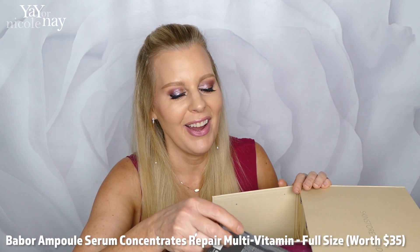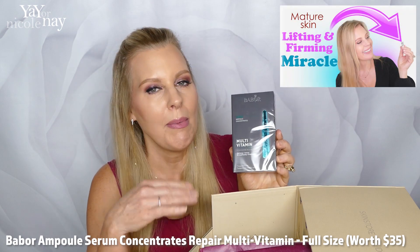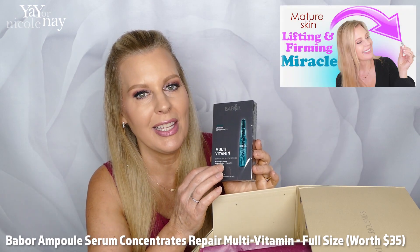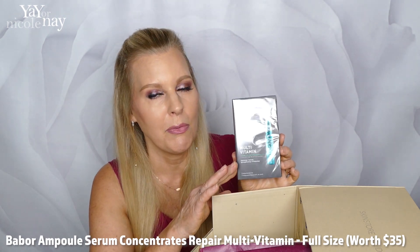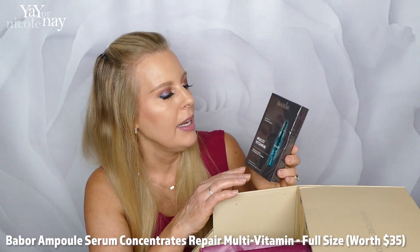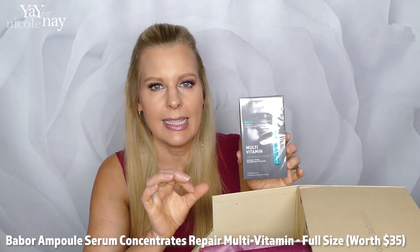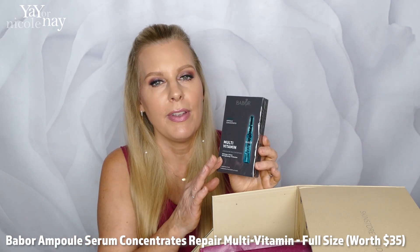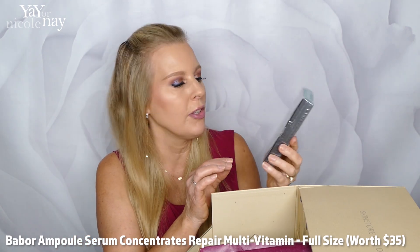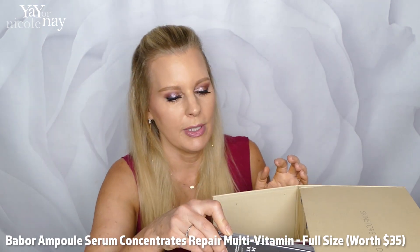Door number three — this is one of my favorite things. I've done a video about Babore, and I especially love these little ampoules that they have. It's a super concentrated serum that comes in a little glass ampoule that you break open and use all over your face and chest. These are fantastic — I think they're about $35 each, and there are seven of them in here. Super duper excited about that.